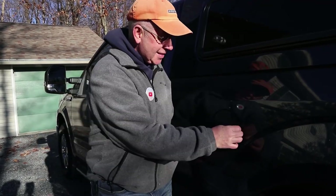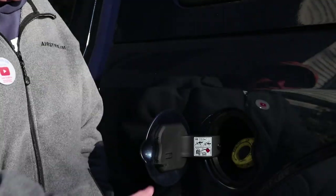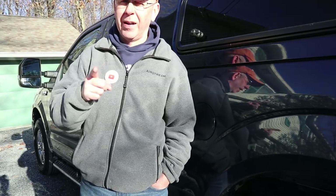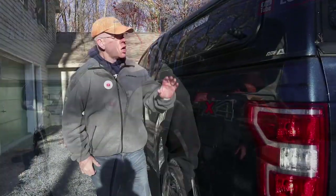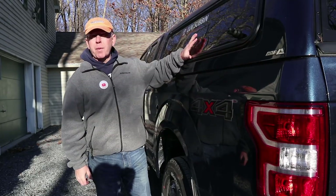We go about 225 miles on a tank of gas when towing, and one of the things I love about this truck is the capless fuel filler. You don't need to unscrew a cap or have it hang down — you open it up, the nozzle goes in, you take the nozzle out, close the door, and you're ready to go.